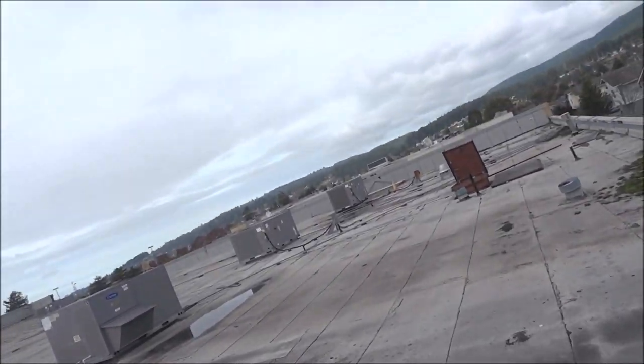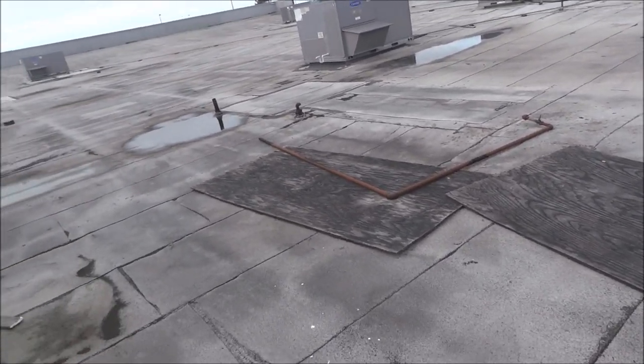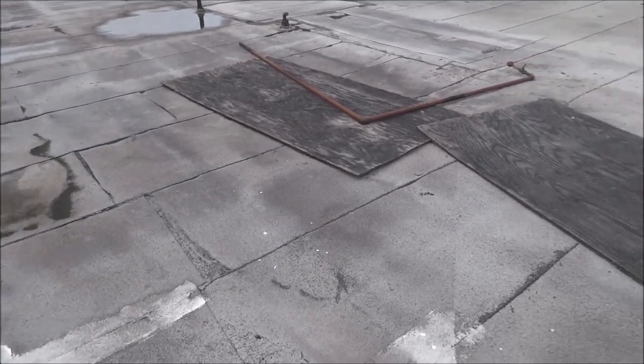So anyway, that's a quick roof repair. Good luck, because it hasn't leaked last time it rained, so I may be able to get paid for this job.